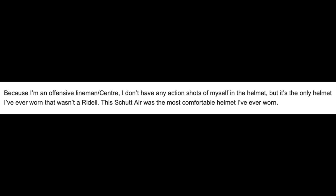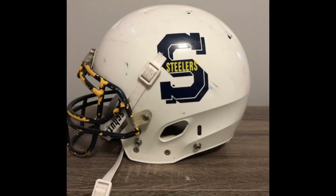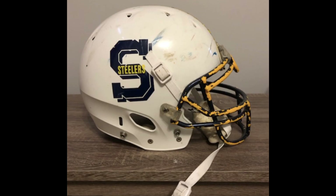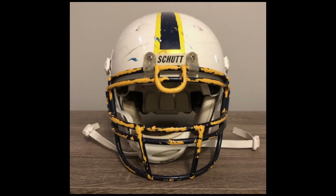Next up is Jordan. He says, because I'm an offensive lineman and center, I don't have any action shots. But it's the only helmet I've ever worn that wasn't a Riddell, and this Schutt Air was the most comfortable helmet I've ever owned. This looks like a true lineman's helmet. A lot of beating up going on here. It looks potentially like the face mask clips could be on backwards, but I think this is a super pro face mask on a DNA helmet and the face mask doesn't fit unless you put the clips on like this. This face mask started off its life as a Green Bay gold and then was painted black — which I don't blame, because the yellow doesn't really match the yellow in the decal. It's an old helmet that's been well worn.